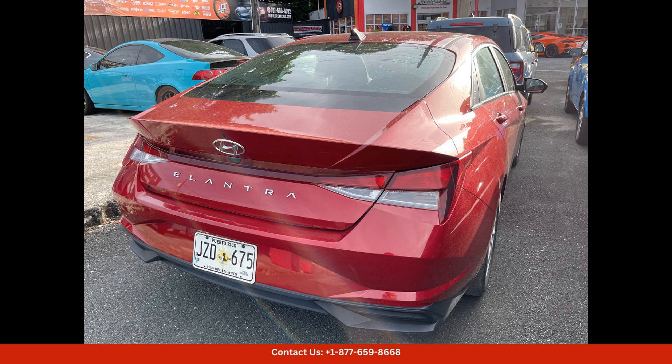Overall, the 2022 Hyundai Elantra is a versatile and reliable sedan that offers a great combination of style, performance, and safety for drivers in San Juan, Puerto Rico. Whether you're commuting to work or exploring the island, the Elantra is sure to impress with its modern design and impressive features.